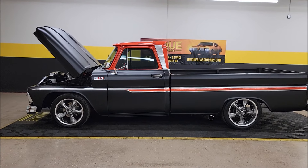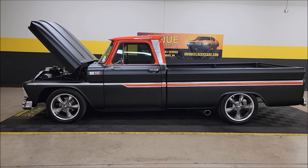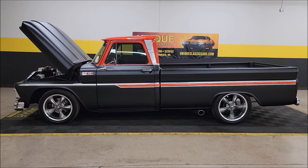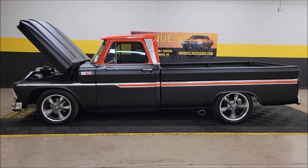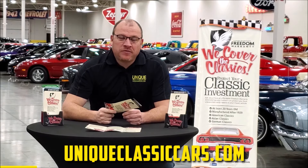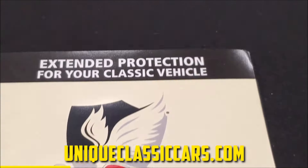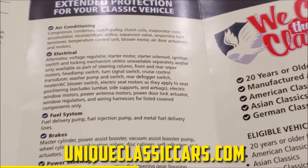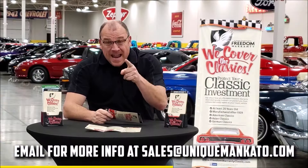I don't think this one's going to last long. 1965 Chevrolet C10 — call us at 507-386-1726, uniqueclassiccars.com. We do consider trades, financing is available, and we can assist with transportation.